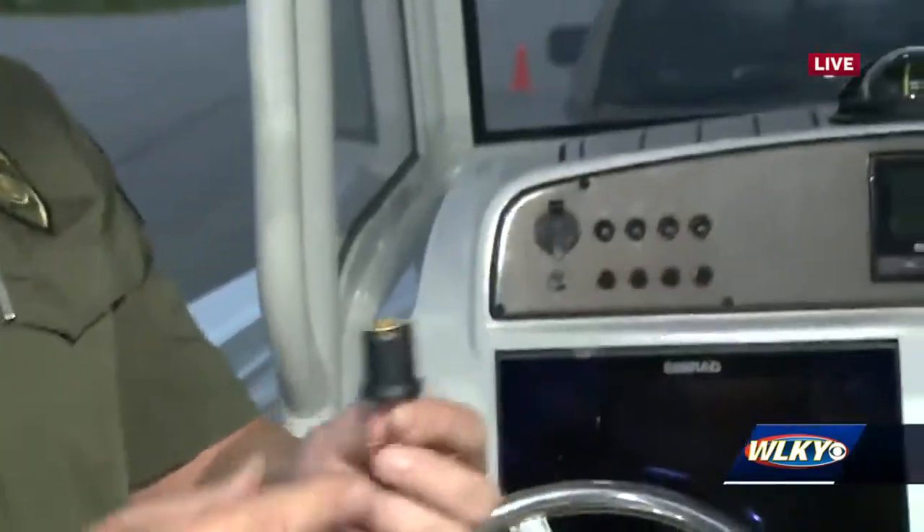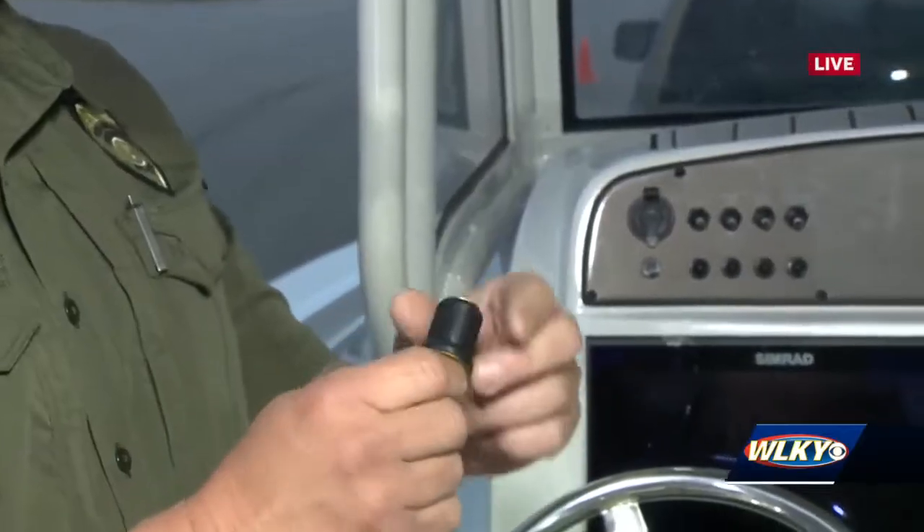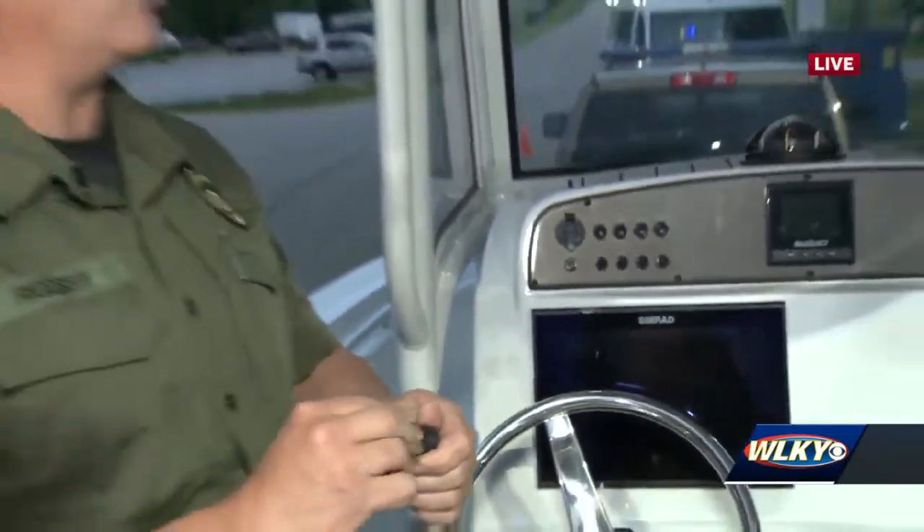Something that will ruin your day if you don't have it — let's talk about the plug. This is a matter of whether your boat's going to float or not. It's very common to leave these out, especially after your boat's been in storage all winter. Everyone should definitely check to make sure that the plug is in place.